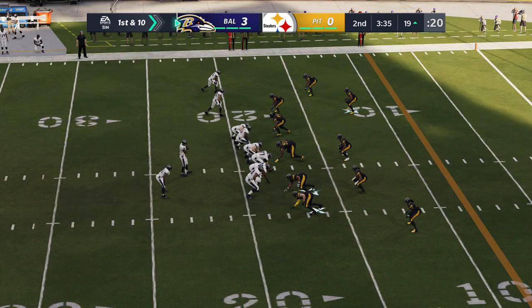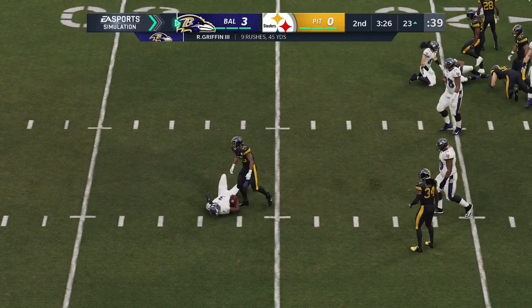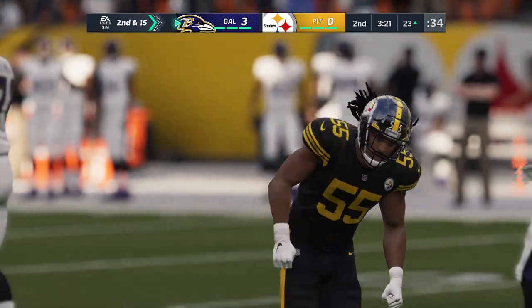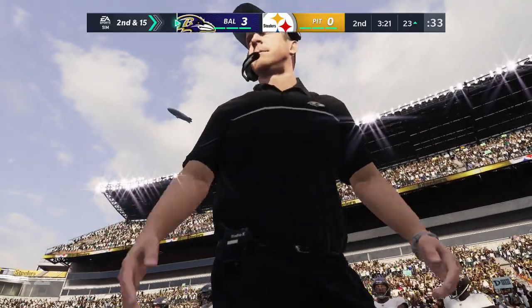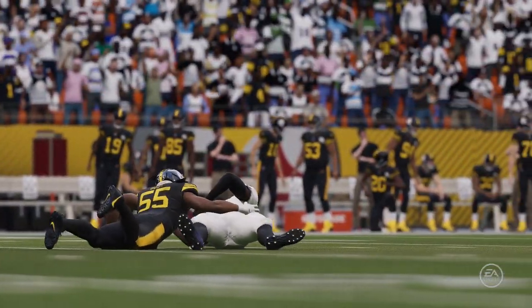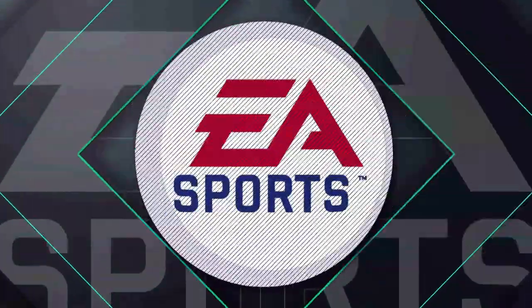On third and short, they try option left — inside the 20 before he's brought down, 14 yards, good for a Baltimore first down. It looked like almost a miscommunication defensively because once he decided to keep it, he had pretty smooth sailing. It became a question of who's got the quarterback — assignment football on the defensive side mixed up, and that's the end result.